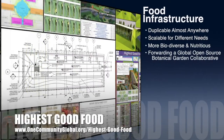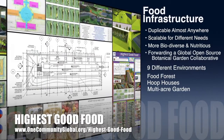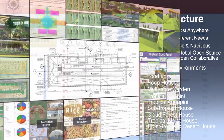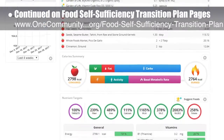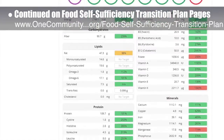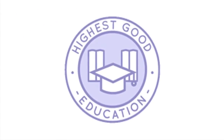One Community's approach to highest good food is duplicable almost anywhere, scalable for different needs, more biodiverse and nutritious, part of a global open source botanical garden collaborative, and includes nine different free shared and duplicable growing environments. This week the core team continued work on data for the food calculations on the food self-sufficiency transition plan pages and began creating daily eating plans using the updated guidelines.